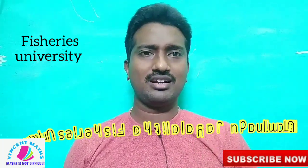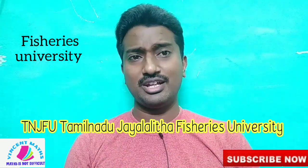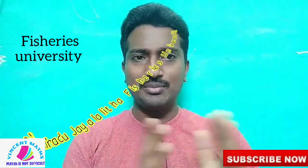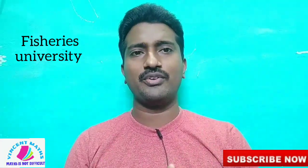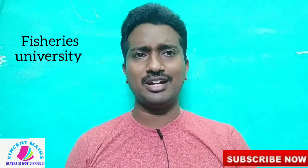That is Tamil Nadu. There is a Tamil Nadu Fisheries University — TNJFU. That is why we will find the university; you will find it on the website. That is www.tnjfu.in. We go to the website and apply. I will show you the display.